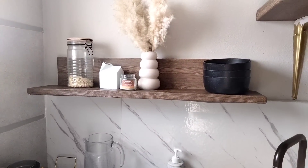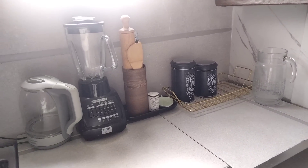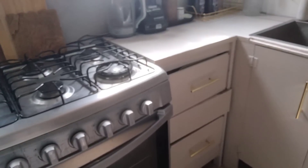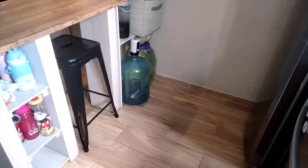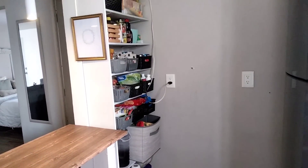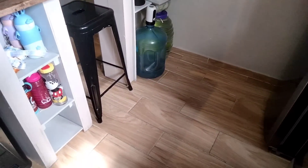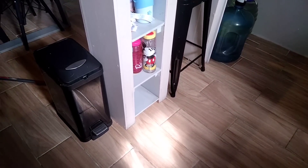Esta repisa también la hizo mi esposo y tiene vinil. Me gusta mucho para darle una vista diferente. Le coloqué vinil tipo mármol en la parte de abajo. Aquí solamente tengo la jarra eléctrica, la licuadora, algunos utensilios de madera, la sal, el café y la jarra de agua que siempre está a la mano. Adentro de la barra están algunas botellas de mis hijos para tomar agua. La despensa es este pequeño lugar que hace esta pared, y nosotros le pusimos una pseudo pared de MDF con repisas para formar una alacena.